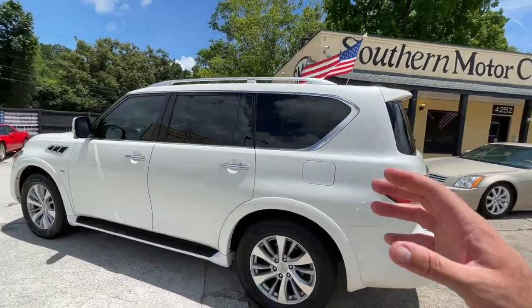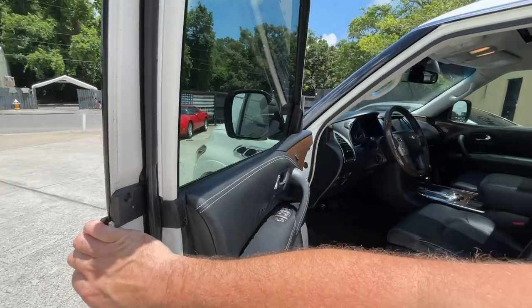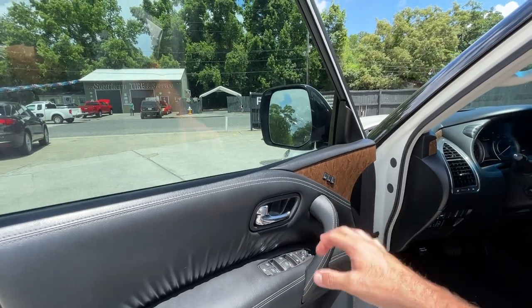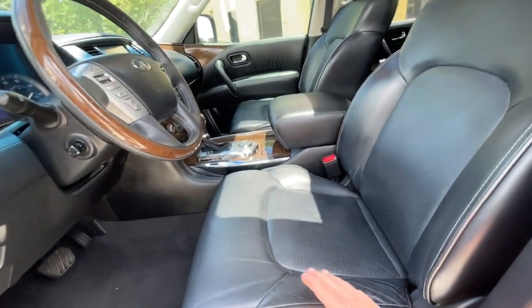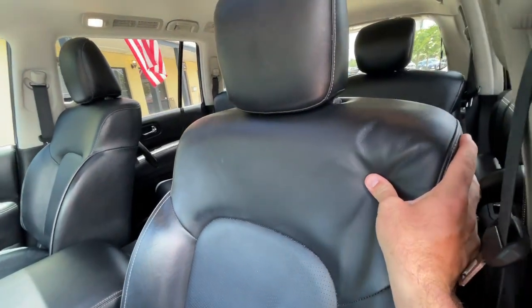Let me show you the inside, because this is where things get really spicy. It does have that smart key. But leather, power everything — and I mean power. It's got it. The seats, the lumbar supports, perforated holes in the middle, just a nice big seat, soft and supple.